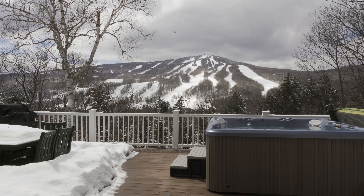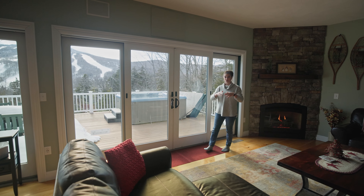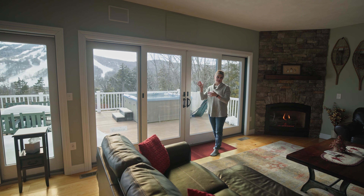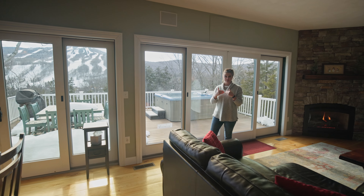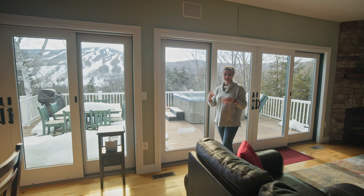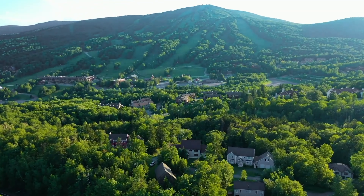The first thing you notice about this home is the open concept and, obviously, the views. I have personally shot this house three different times, and I can attest that the views are stunning in every season throughout the year.